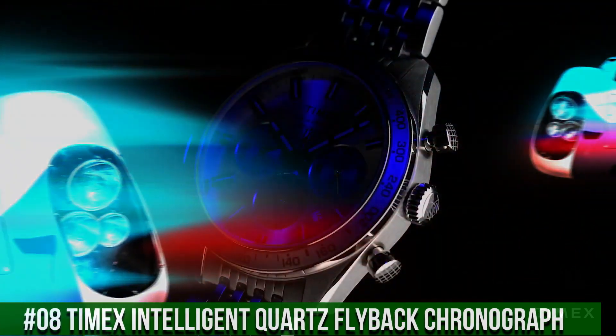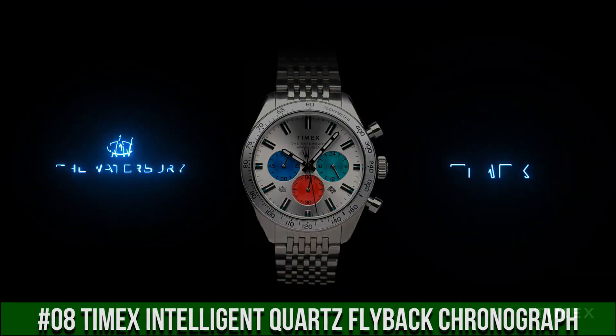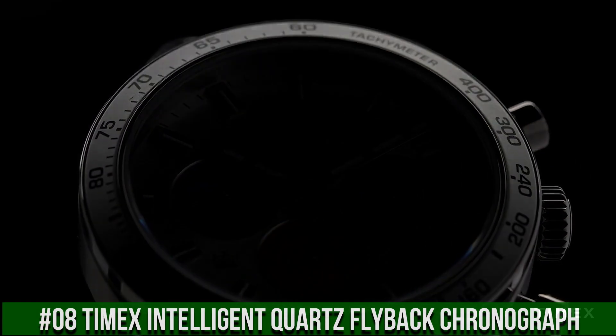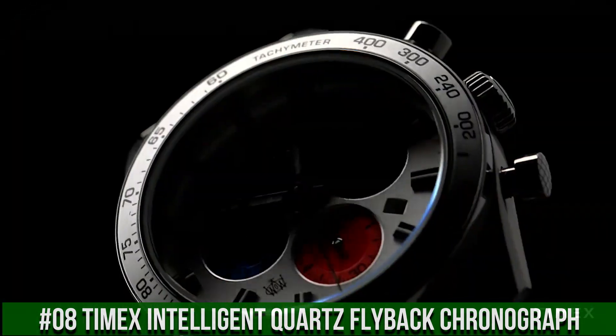Case finish brush/polished, case shape round, case size full size, crystal/lens mineral glass, dial color silvertone, dial markings markers full.